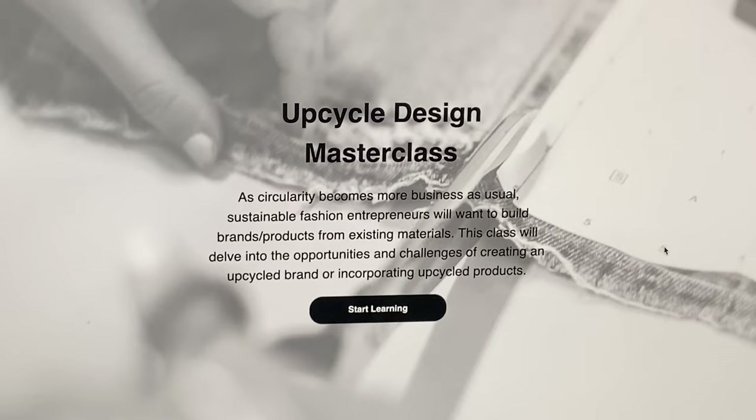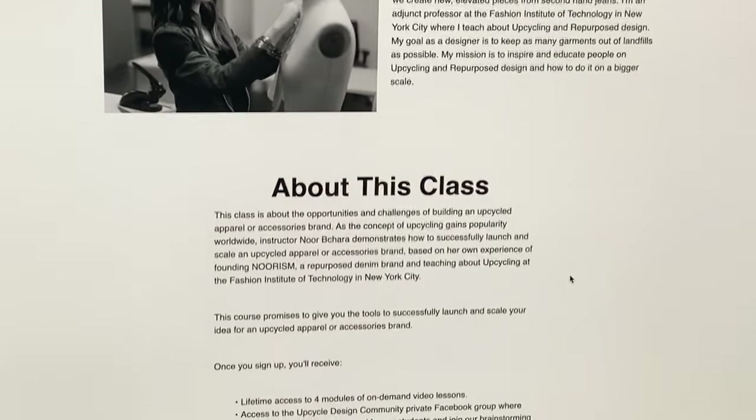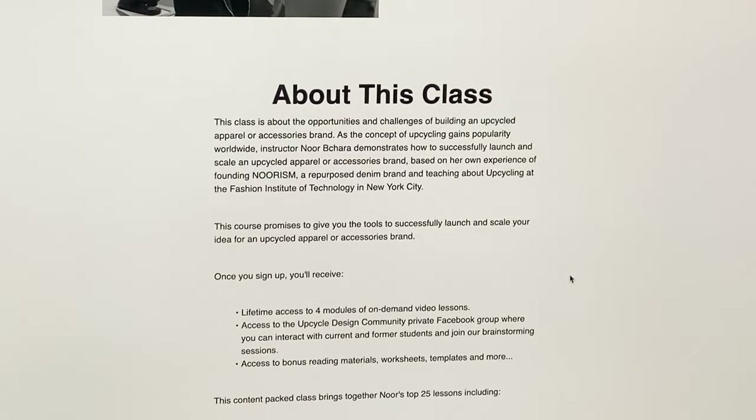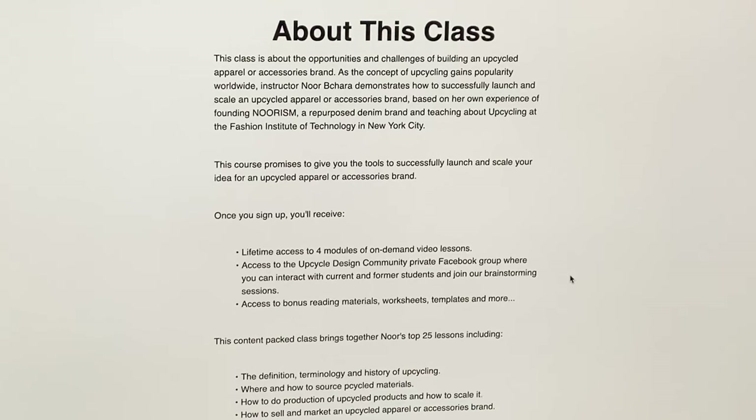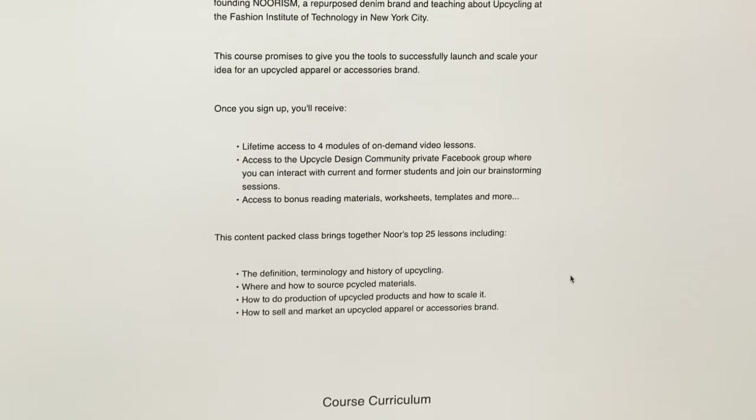So I'm going to give you a little tour of Upcycle Design Masterclass. This class is about the opportunities and challenges of building an upcycled apparel or accessories brand. This course promises to give you the tools to successfully launch and scale your idea for an upcycled apparel or accessories brand.